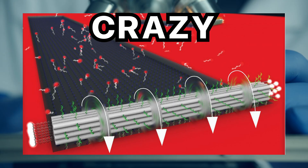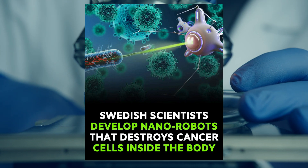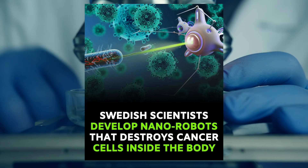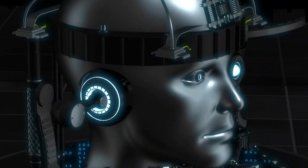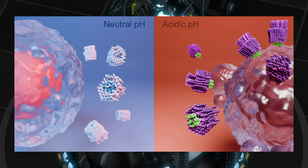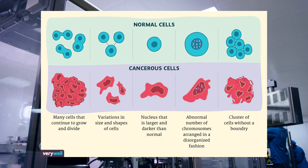In 2024, researchers at Sweden's Karolinska Institute created DNA nanobots that hunt down cancer cells like microscopic assassins. These robots carry a hidden weapon — a kill switch that only activates in the acidic environment surrounding tumors. The results? Tumor growth significantly reduced with healthy cells left completely untouched.